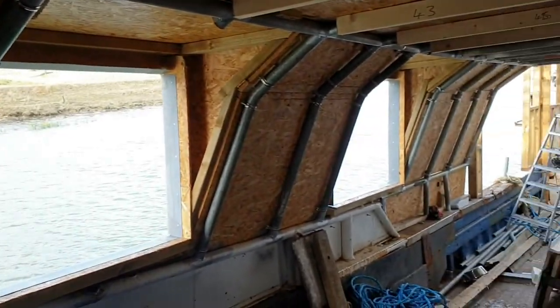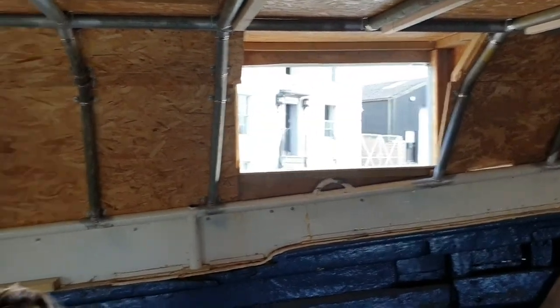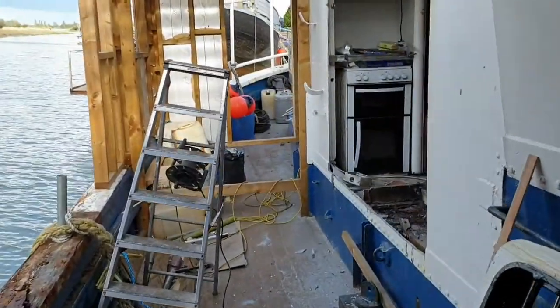All the windows have been done — ready to just be slotted in. I'll add in some pictures of the outside of the boat at the end of the video. Thanks for watching.